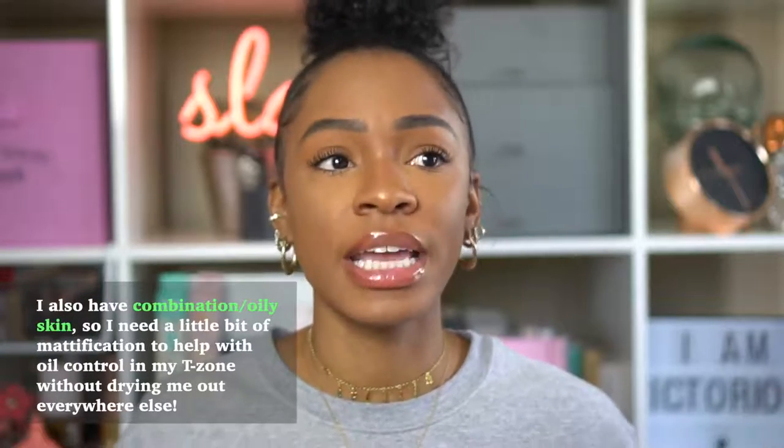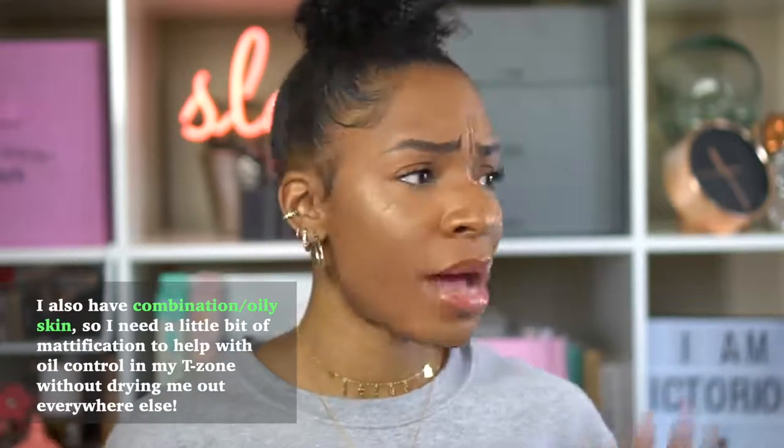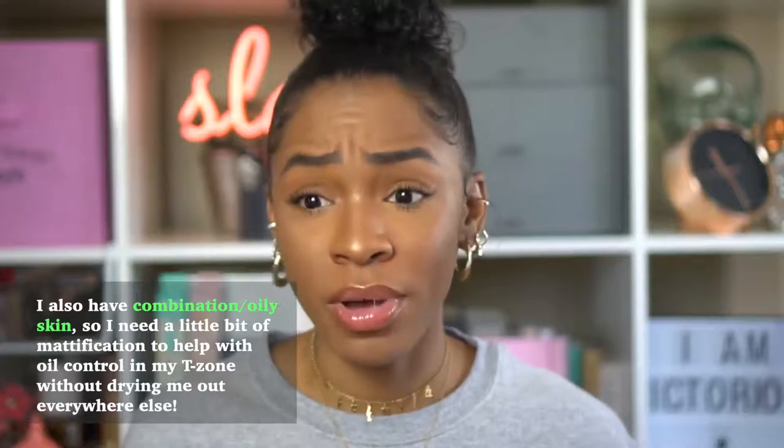I'm an on-the-go type of girl. Even though I do like to sit down and do my makeup for Instagram Live, most days when I'm wearing makeup I do a quick beat. I want to look done but I want it to be quick, easy, and lightweight. I don't want to feel like I have makeup on all day, I don't want to worry about creasing or oiliness, and I want full coverage that still looks like my skin — touchable, not cakey.